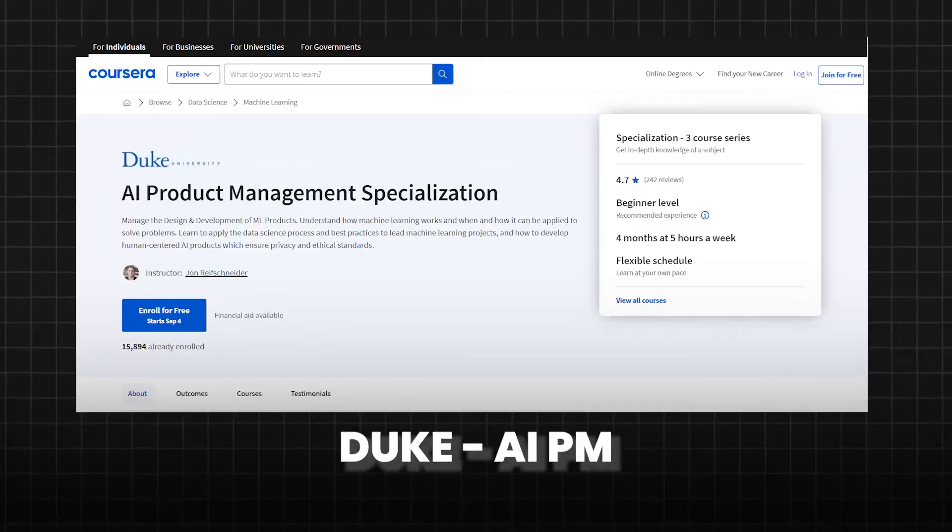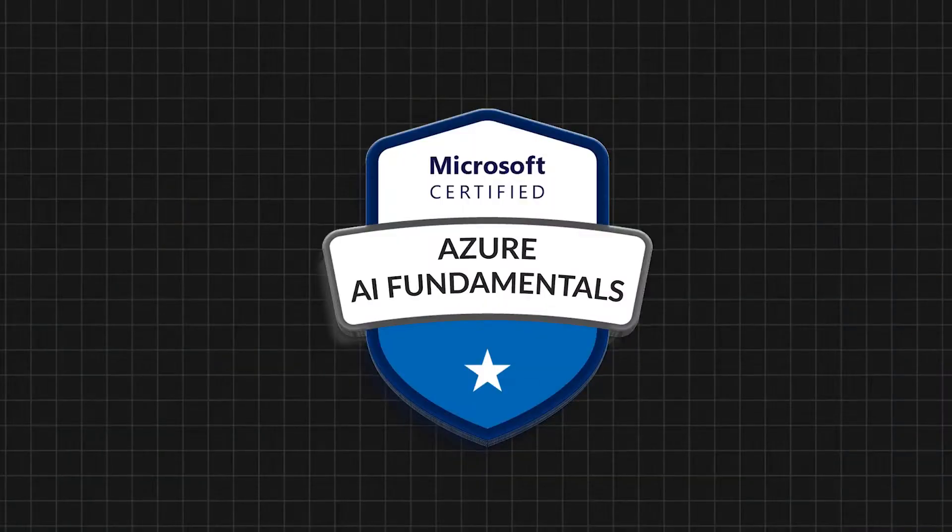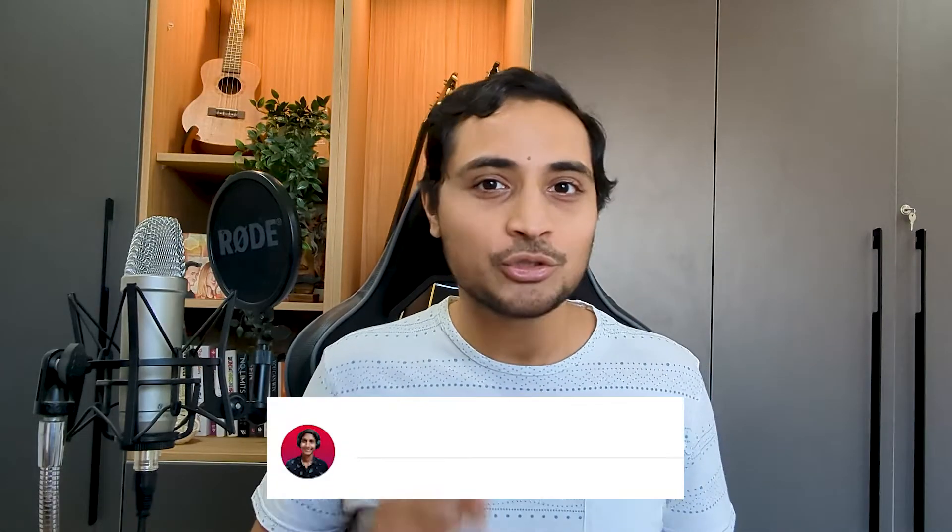For paid certifications, I'm currently working on two. One is by Duke University, which helps you become an AI product manager. The second is a more general AI exam by Azure called AI-900 and AI-102. I'm planning to attempt both, so type 'Azure' in the comments if you'd like a detailed explanation of my experience with them.